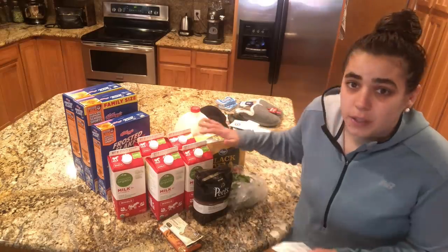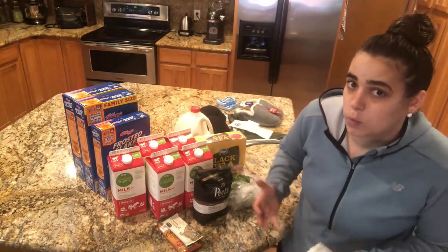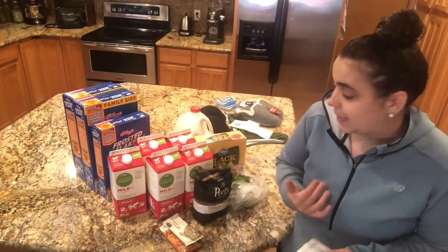Today with this little fill-in haul — because this is just a fill-in haul — I actually broke one of my rules. They're not strict rules if I'm breaking them, but I wanted to share what those rules are that I like to follow.